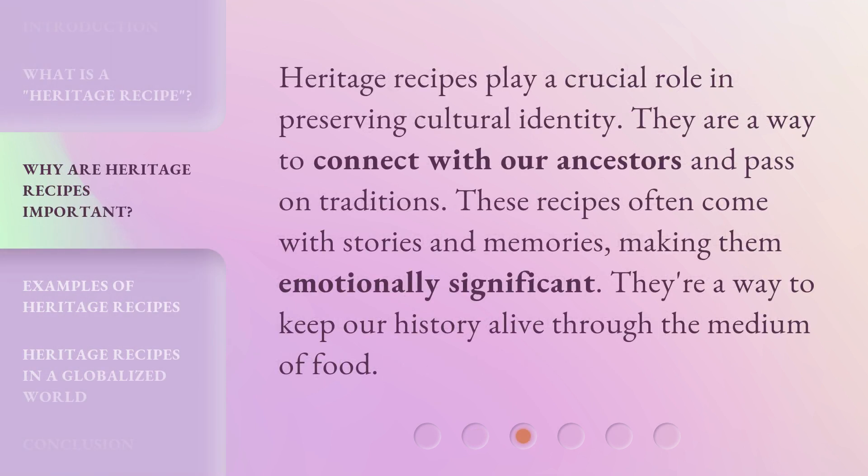Heritage recipes play a crucial role in preserving cultural identity. They are a way to connect with our ancestors and pass on traditions. These recipes often come with stories and memories, making them emotionally significant. They're a way to keep our history alive through the medium of food.